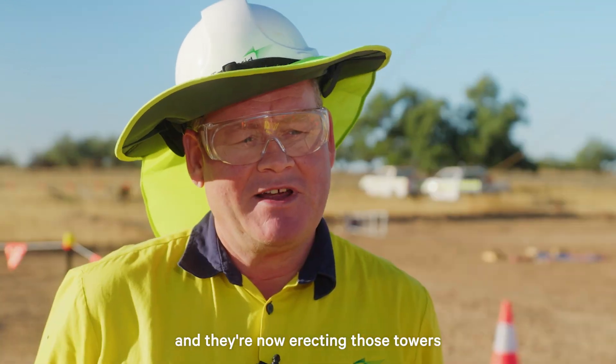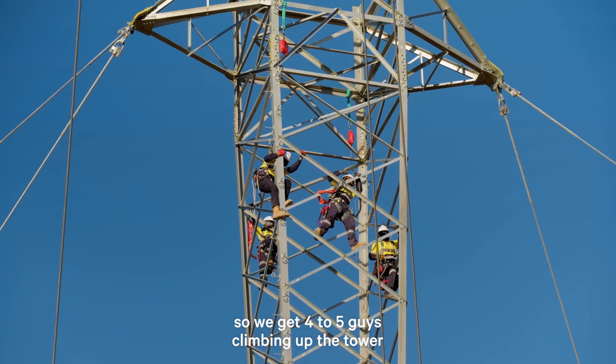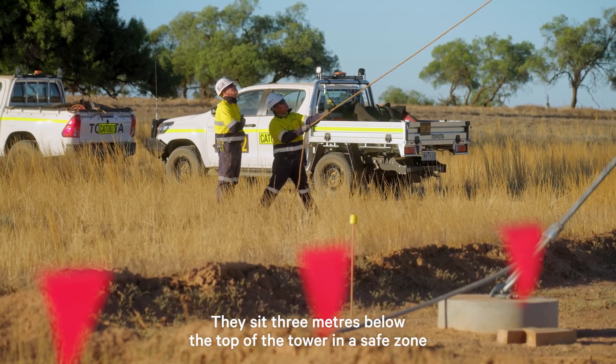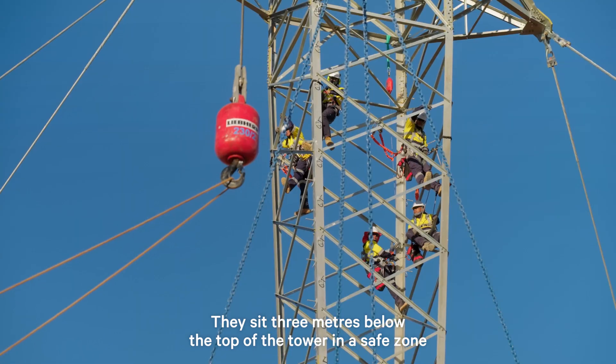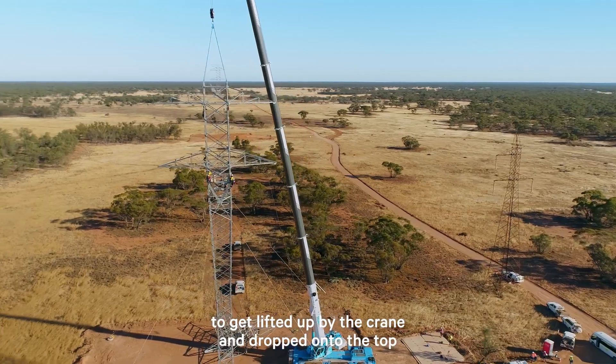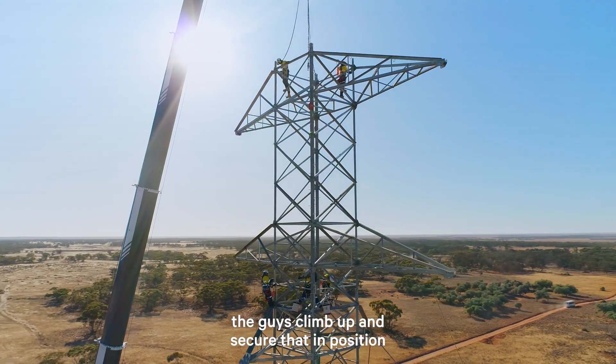The towers have been assembled on the ground over the last couple of days and they're now erecting those towers — a fairly delicate operation. We get four to five guys climbing up the tower, ready to receive the superstructure on the top. They sit three metres below the top of the tower in a safe zone, wait for the section of the tower to get lifted up by the crane and dropped onto the top. Once that's connected, the guys then climb up and secure that in position.